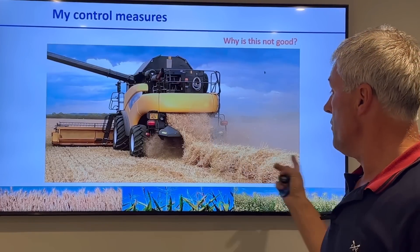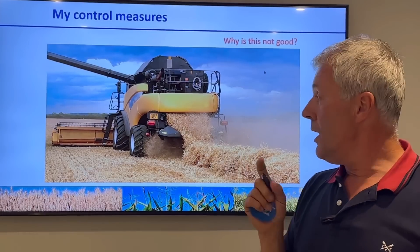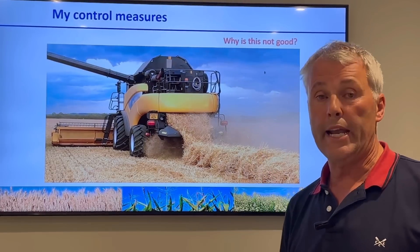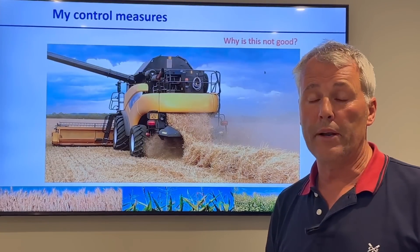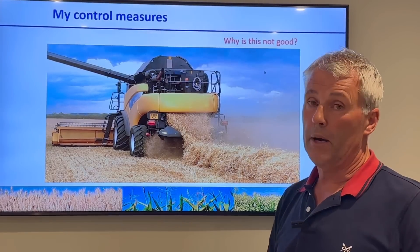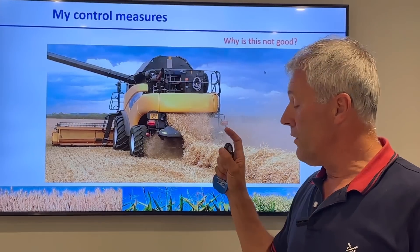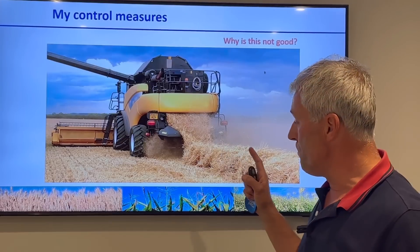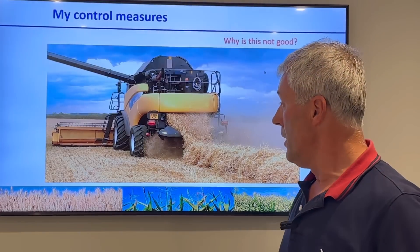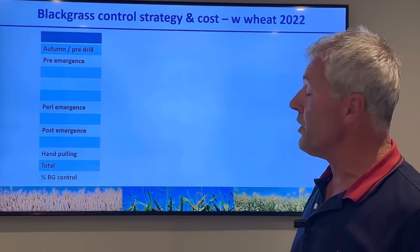Another control measure: we don't put any fields out to bale straw because balers coming in can bring black grass in. No matter how many times they say they'll blow it down, you cannot get all the nooks and crannies of a baler clean with a leaf blower. We haven't baled any straw apart from three or four years ago when Forage Aid was active and we knew there would be a straw shortage. We baled a few fields on the light land on the heath - not on the heavy land - and luckily that year we didn't suffer any black grass problems.